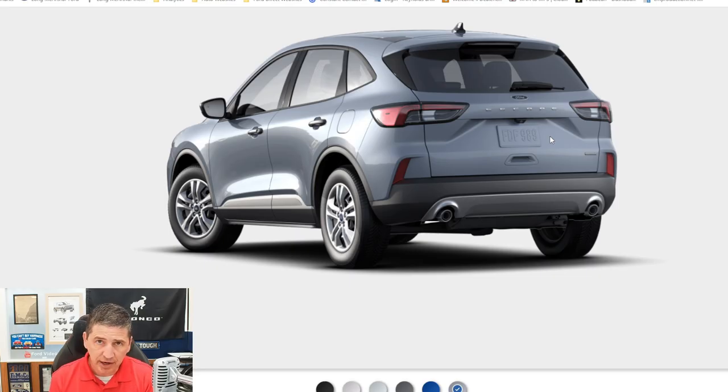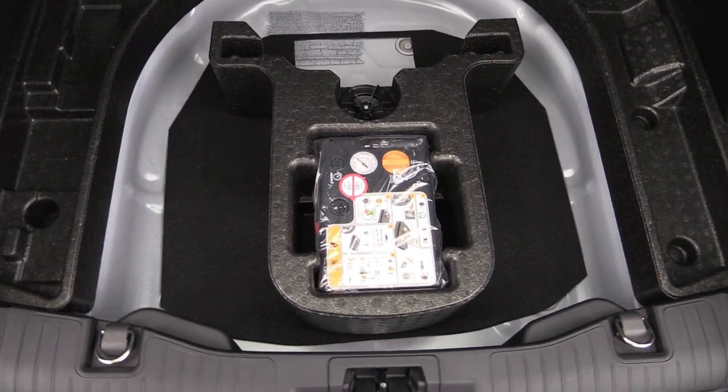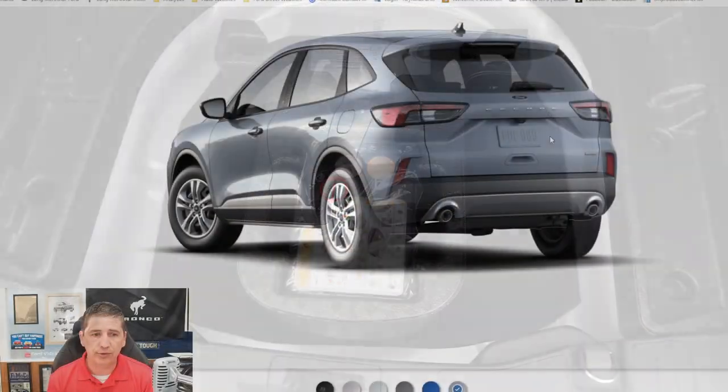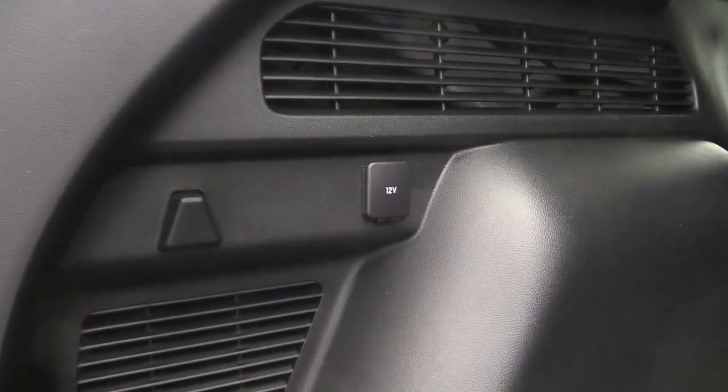There's no spare tire — standard equipment is a tire inflator and sealant kit to seal a flat tire and air it back up. If you don't have a way to air up the tire, you'll have a problem, but roadside assistance is included with your vehicle purchase. You also have a rear cargo area light and cargo hooks in the back of the cargo area.